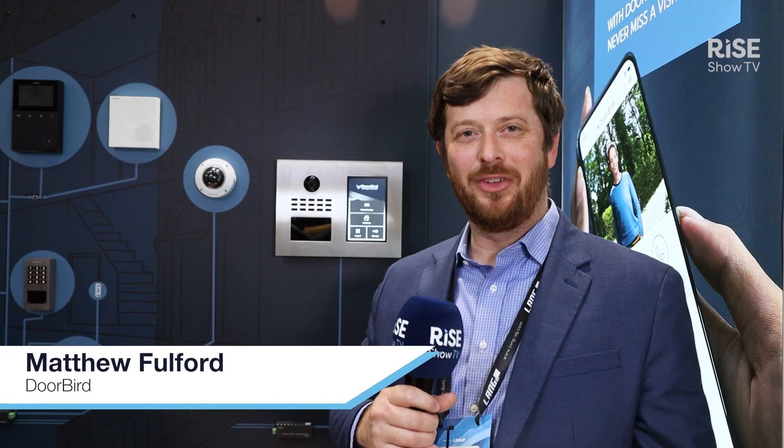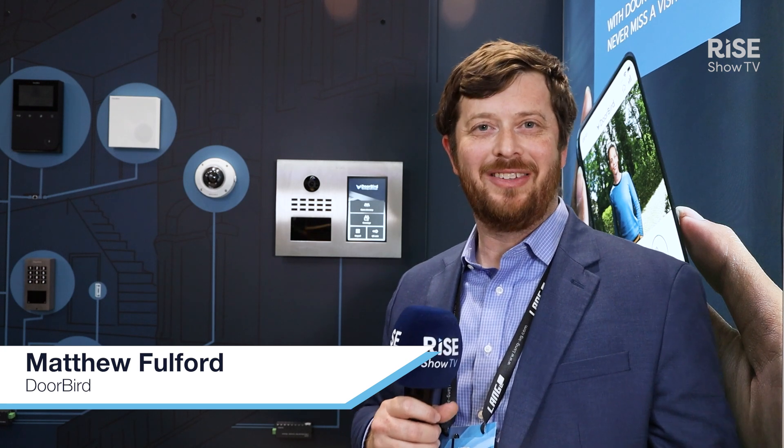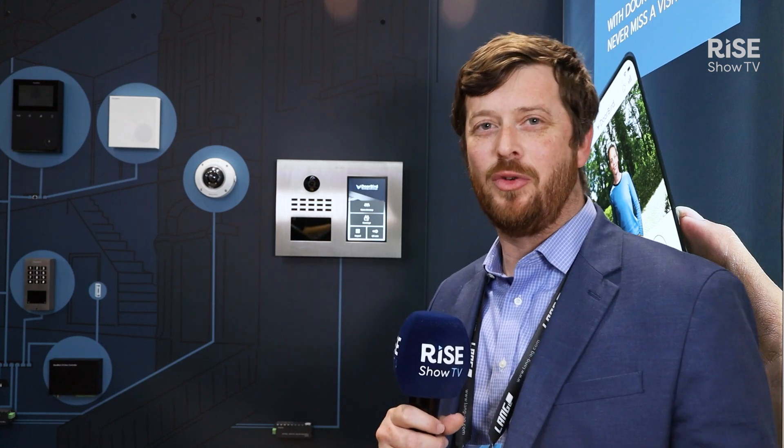Hi, my name is Matt. I'm here at the DoorBird booth in Barcelona 2025 for ISE. Today I want to introduce our brand new door station, our D31 series, for multi-tenant and multi-residential projects.